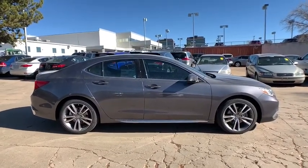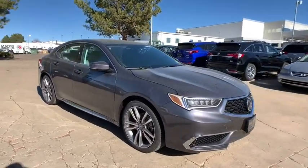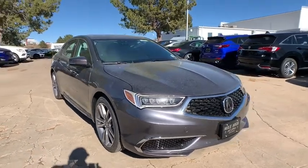Dual airbags, leather-wrapped steering wheel, Bluetooth, adjustable steering wheel, power steering, four-wheel disc brakes, aluminum wheels, keyless start, and hard disk drive media storage.